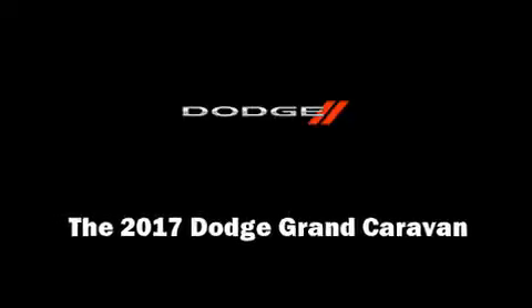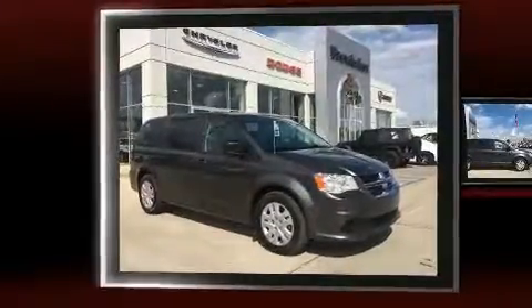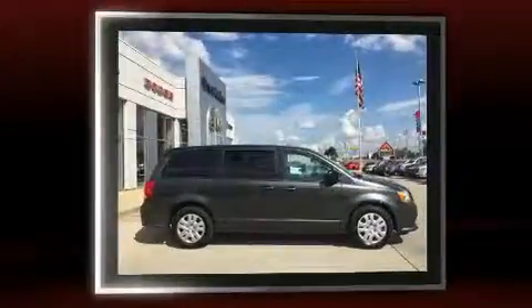Familiarize yourself with the 2017 Dodge Grand Caravan. This seven-passenger van will allow you to take command of the road with confidence.